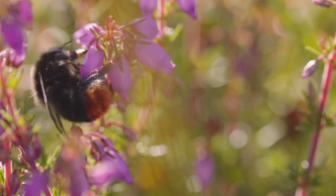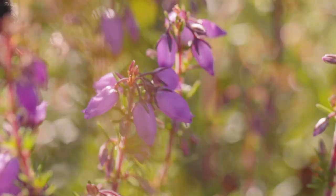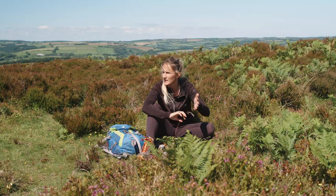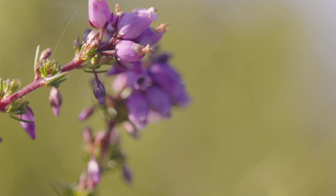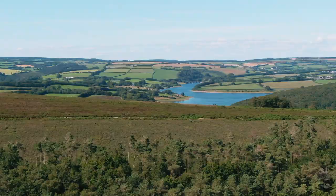You can see that the heather is just starting to sprout out here, and in a couple of months time this whole heathland will be full of the beautiful purple flower. A careful balance needs to be kept between the open heather moorland and natural tree growth.